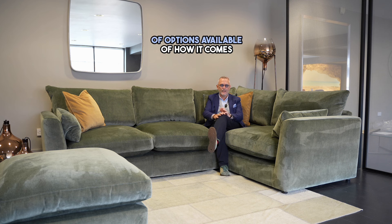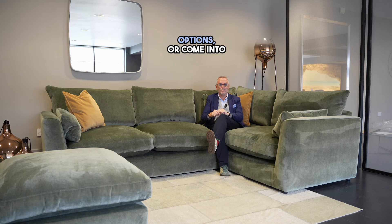We've got lots of options available for how it comes — as a sofa or a corner unit. Click here to see the Casablanca options, or come into the store and find it. We'd love to see you here.